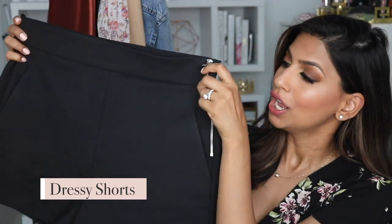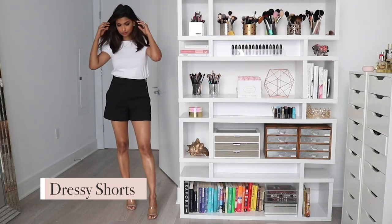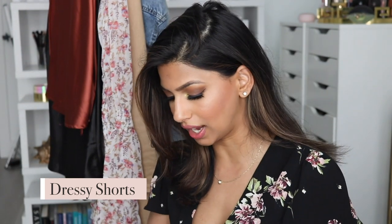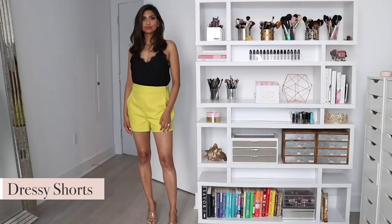I was going to include denim shorts as a summer essential, but I actually find myself wearing these shorts a little bit more — especially on days when I want to meet someone in the city but still be comfortable and a little dressy. They're very basic and simple but not just a plain pair of denim shorts — they're a bit more dressy. You can wear them with that camisole and throw a blazer on top for a semi-dressy outfit while staying very comfortable. These are from Zara, and I love them so much I also got them in a really bright shade.